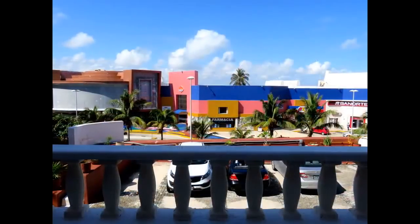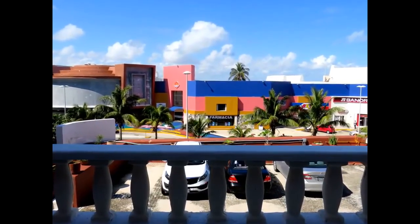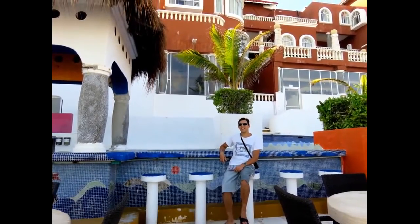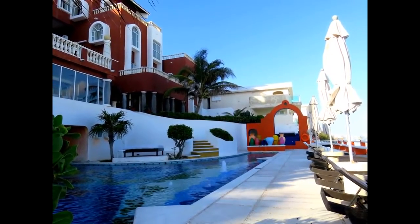There is a great number of hotels for all tastes and budgets in Cancun. We spent a long time selecting the hotel and chose the Mia Cancun. We liked its architecture. Mia Cancun Hotel looks like a chocolate house on the sea coast. In addition, we booked an apartment with a kitchen there.